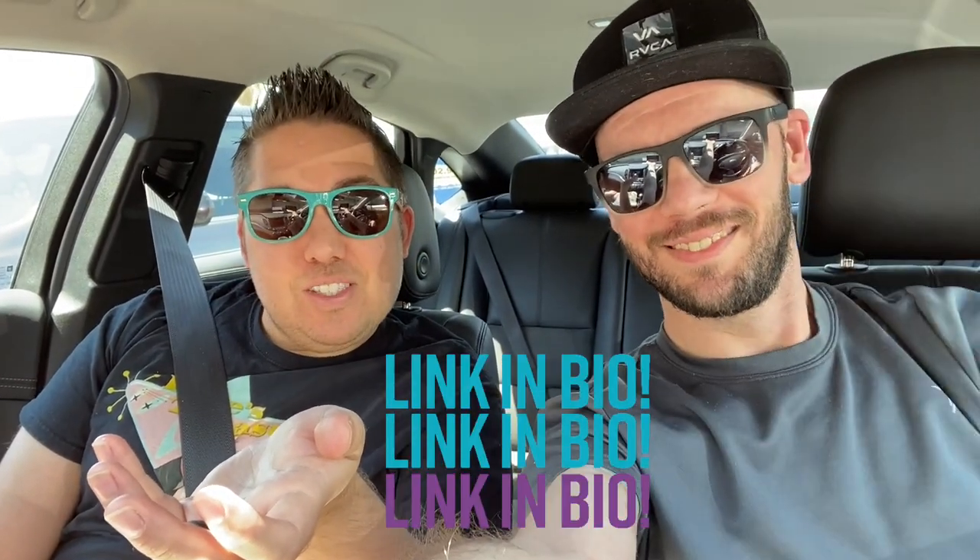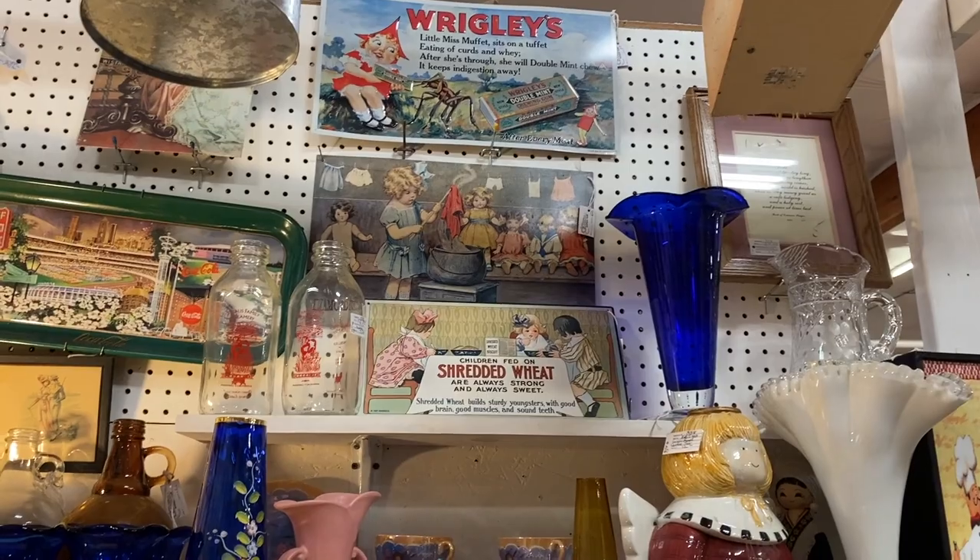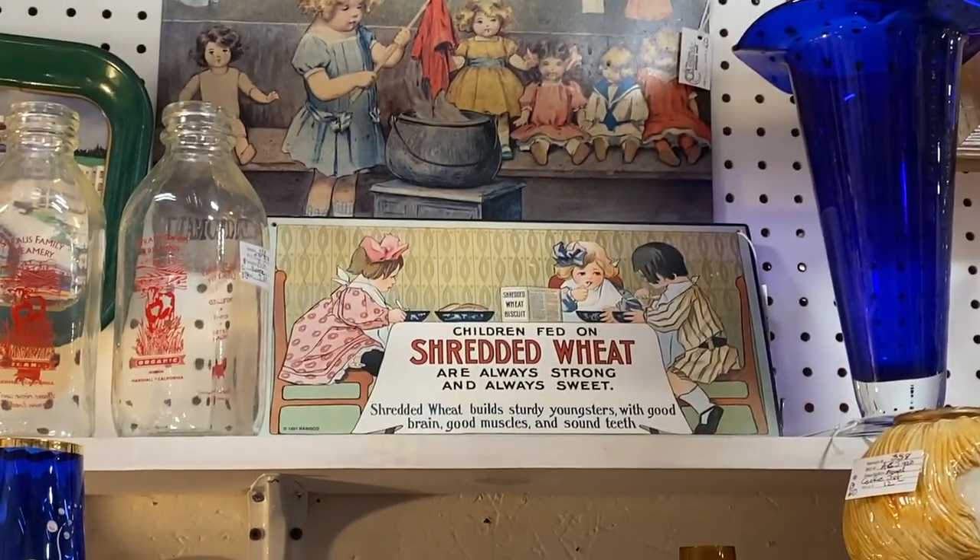Hey everybody, we're back at the Brass Armadillo for day two. We spent two hours on one side and now we wanted to come back and see the other side because it was just right up my alley — there were lots of things I liked. If you haven't seen our part one, the link is down below. Please like this video if you want to see more antique shop-alongs. Let's go find some more treasure — Phoenix day two!